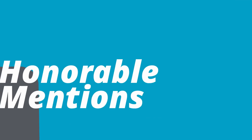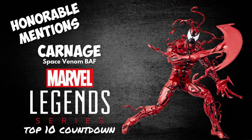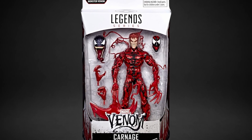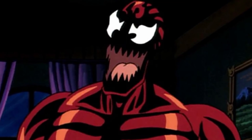Hopefully the shadowy Hasbro overlords are watching and taking notes. Before I give you my top 10, I do have a single honorable mention today, and that is for a Carnage figure. I know we just got a Carnage figure like a year or two ago on the Space Venom card, and he's not even super expensive. But I personally remember Venom being a big part of that animated show, and I just feel like he belongs on a retro card.